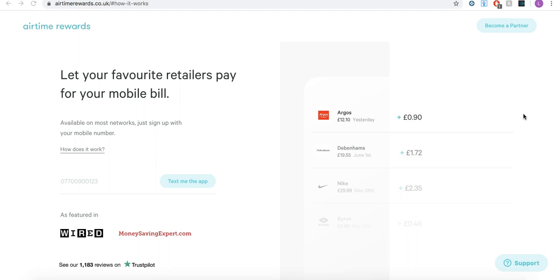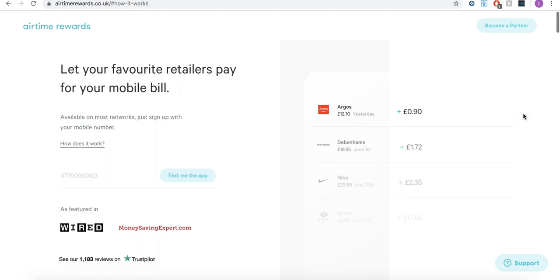So let's go over exactly what it is and I'll talk you through it. What you do is you download a mobile app. Go to airtimerewards.co.uk, type in your mobile number, say 'text me the app', and you'll get an app to download onto your phone.